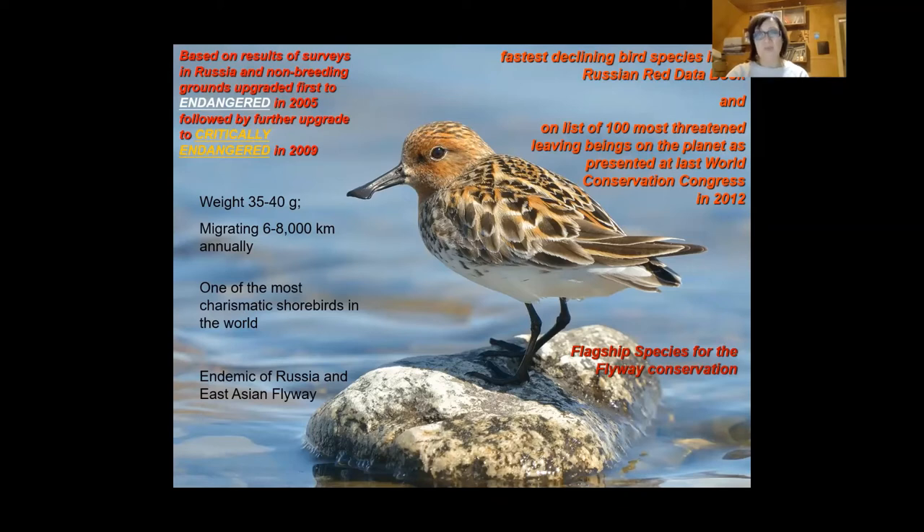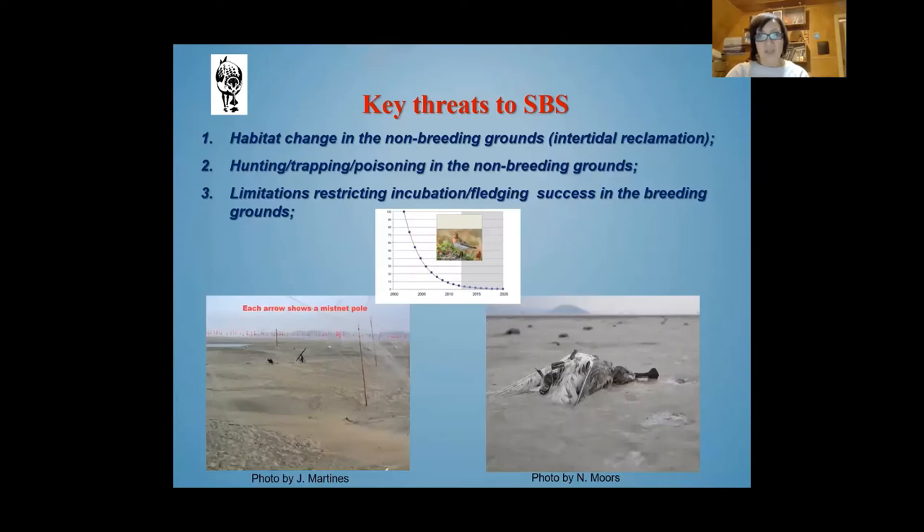Spoonbilled Sandpiper, with its remarkable spoon-shaped bill, is a very rare species — critically endangered and included in all possible red data books and on the list of 100 most threatened living beings on the planet. During the last 40 years, there has been a decreasing population number which has brought the species to the edge of extinction. The main reasons are habitat change in non-breeding grounds and hunting or trapping in non-breeding grounds.